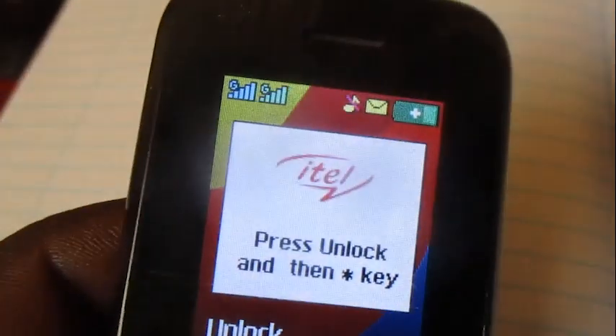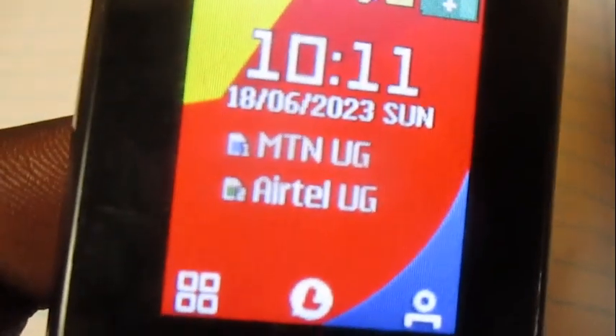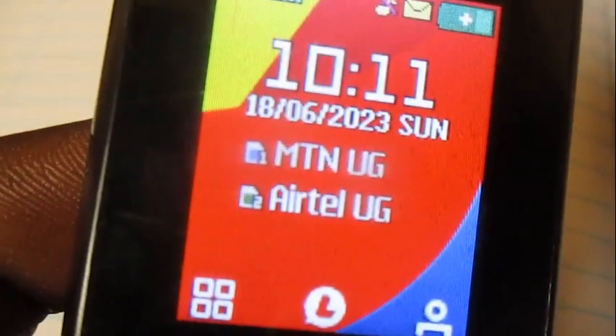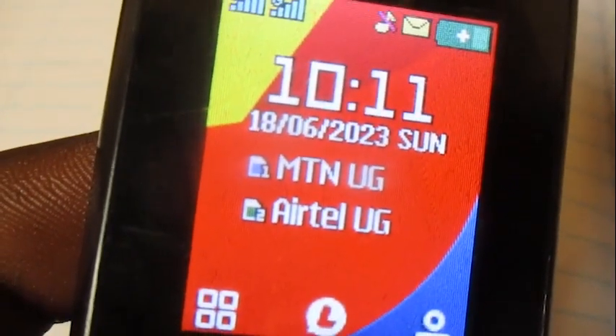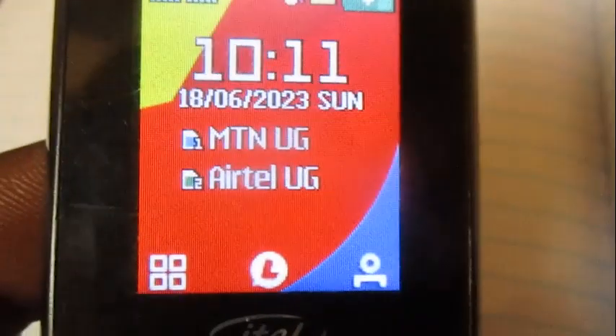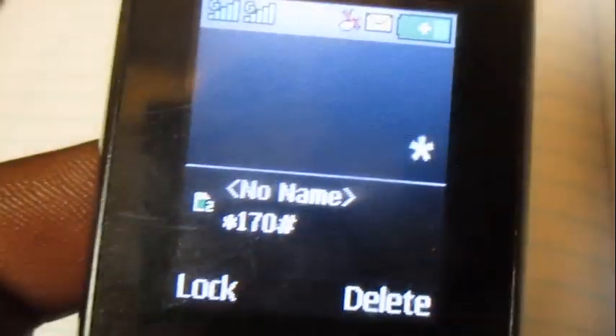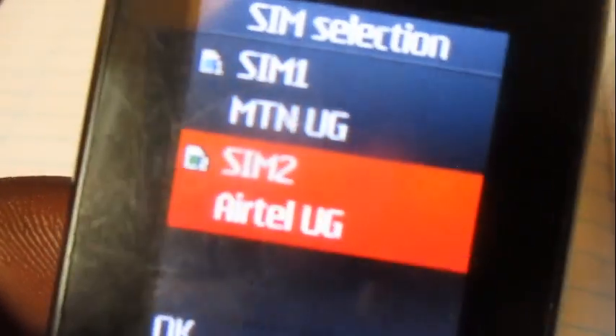Hello everyone, this is Architect Yugi. In this video I'm going to show you how to buy 20GB, a thousand minutes, and a thousand SMS's that cost 50k and are valid for 30 days. The code to use is star 100 hash — dial it with Airtel.